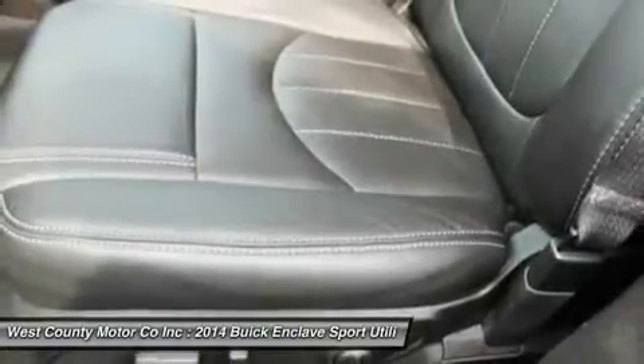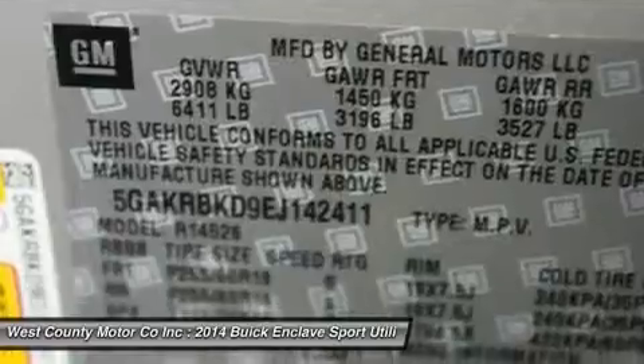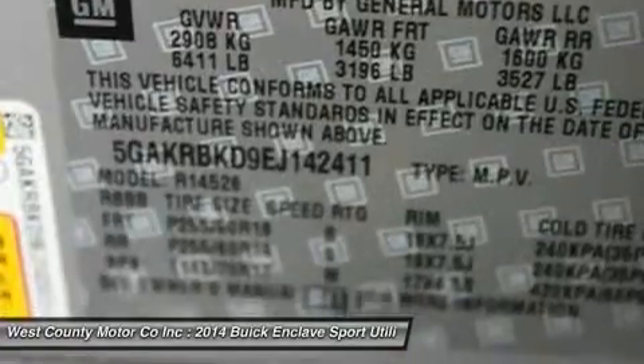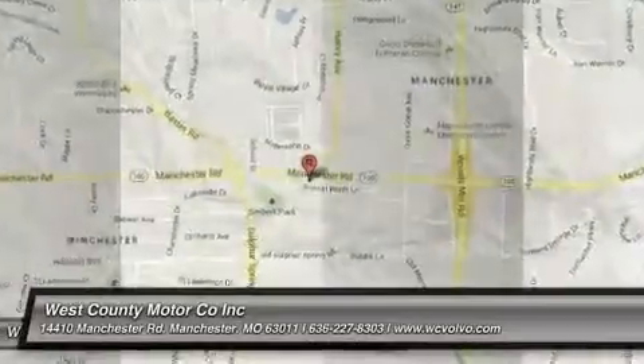This is the complete package and the right choice for you. Print this page and call us now. We know you will enjoy your test drive towards ownership — come in today for a test drive.